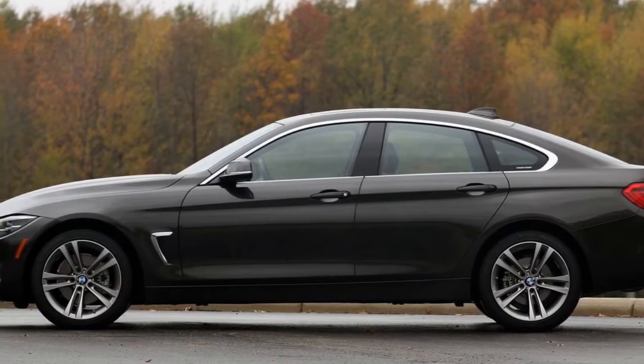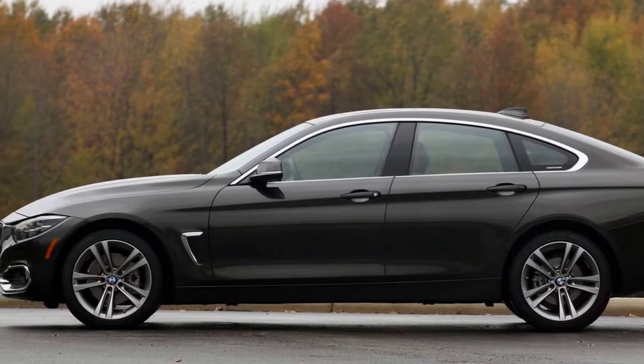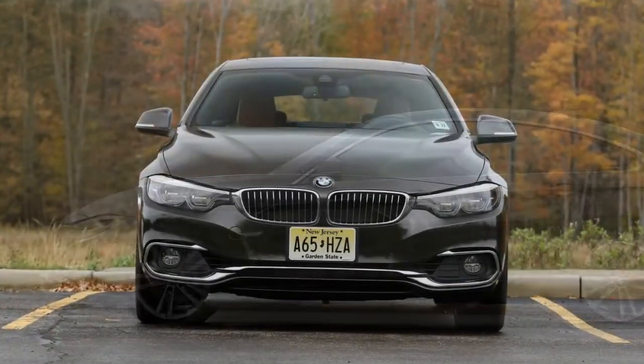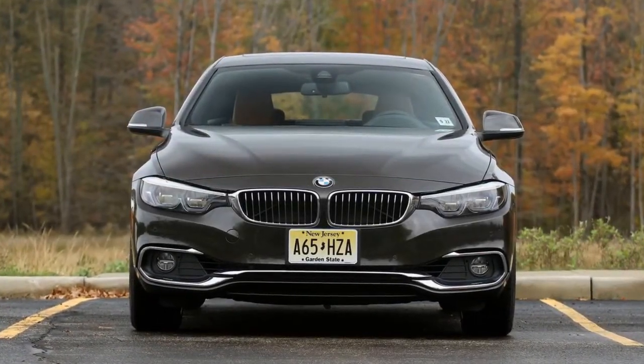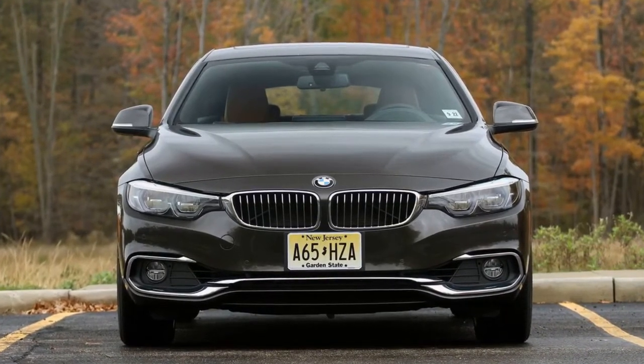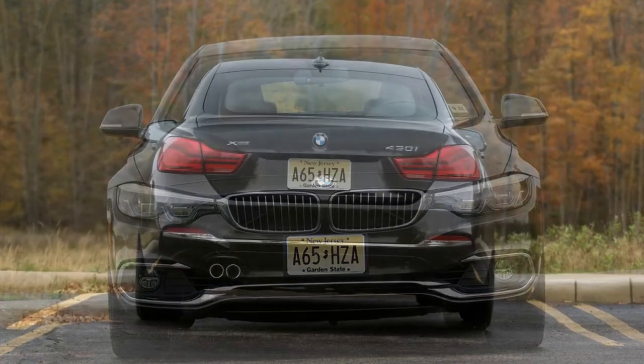And don't forget the high-performance M models. The 4 Series Grand Coupe offers the best combination of traits in the lineup. Attractive lines, athletic handling, and clever packaging, thanks to its hatchback, make it the most well-rounded roundel of the bunch.